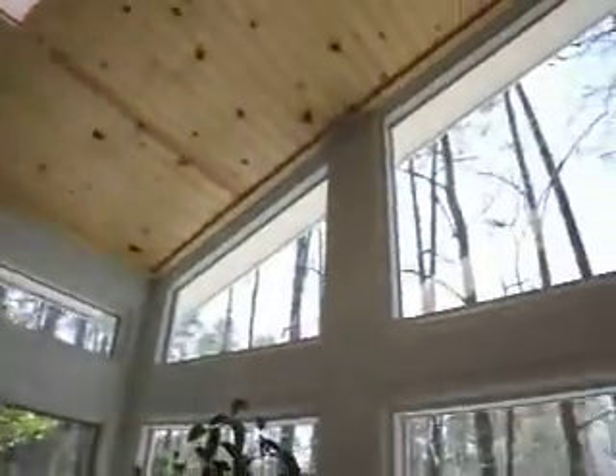Skylights look great, all trimmed out. Beautiful.